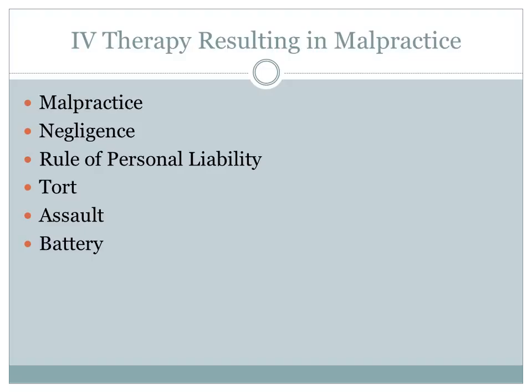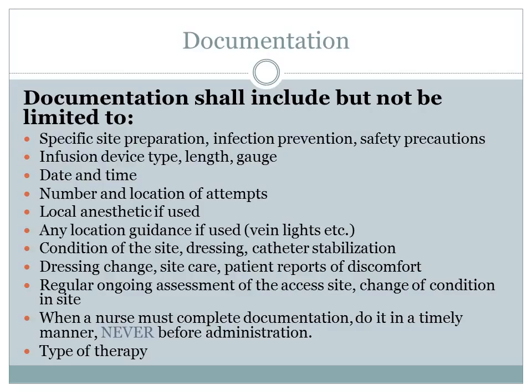In any nursing duty that we perform, we have to be accountable for our actions. This is known as the triangle of legal responsibility: knowledge, competence, skills, continued education, and sound nursing judgment.